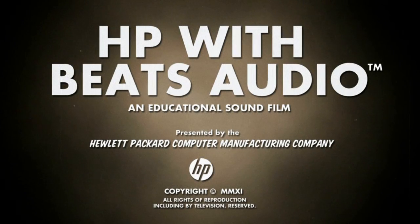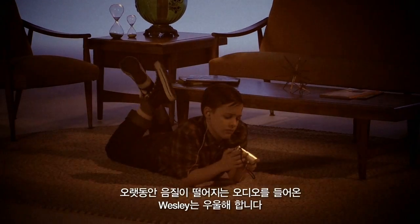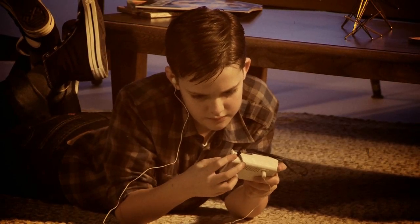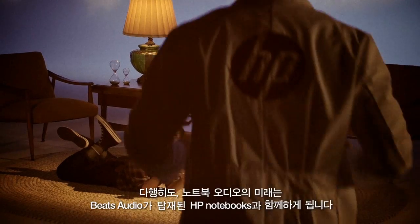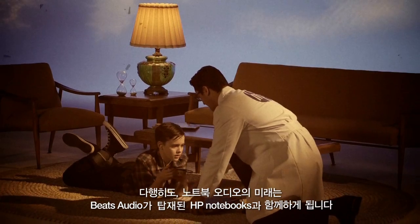The following message is brought to you by the Institute for Better Computing. Years of listening to subpar audio have left Wesley here feeling less than jazzed. Thankfully, the future of notebook audio is now with HP Notebooks with Beats Audio.